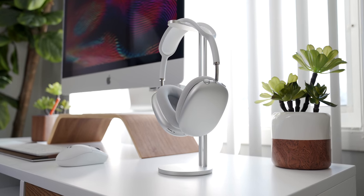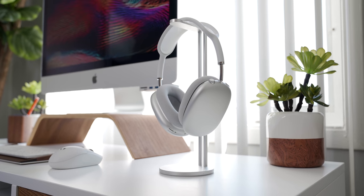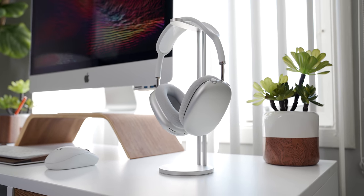To the right of my iMac, I have the headphones I use to edit all of my videos — the AirPods Max — and they're sitting on a cheap aluminum stand I found on Amazon. By the way, all the things that I talk about today will have links in the description down below if you're interested in picking any of it up yourself.